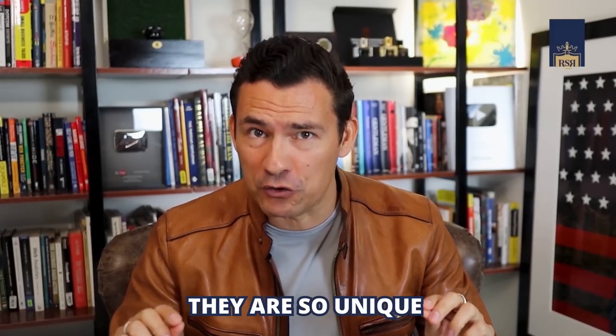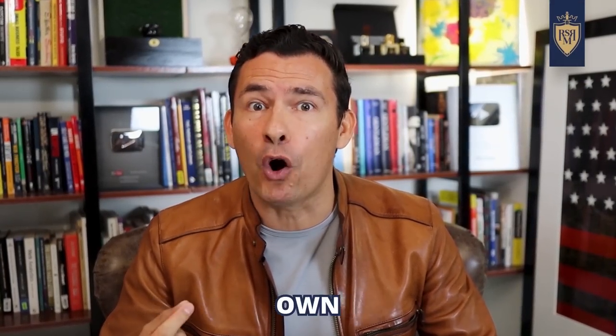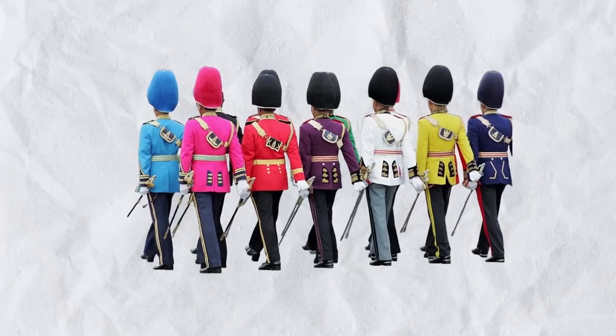For this first set of uniforms, they are so unique I had to give them their own category. Seriously, I've never seen a country use such bright, loud, in-your-face colors in their official uniforms and actually make them look good.